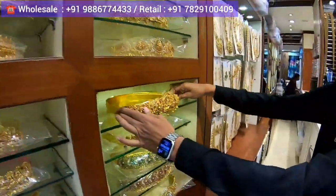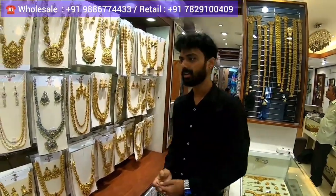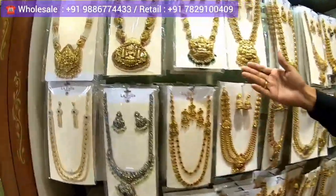If you want to know the prices, you can directly WhatsApp them. They will provide two numbers — one for wholesale and one for retail. You can select your preference and get in direct contact with them. They also have a display of long haars in the store.